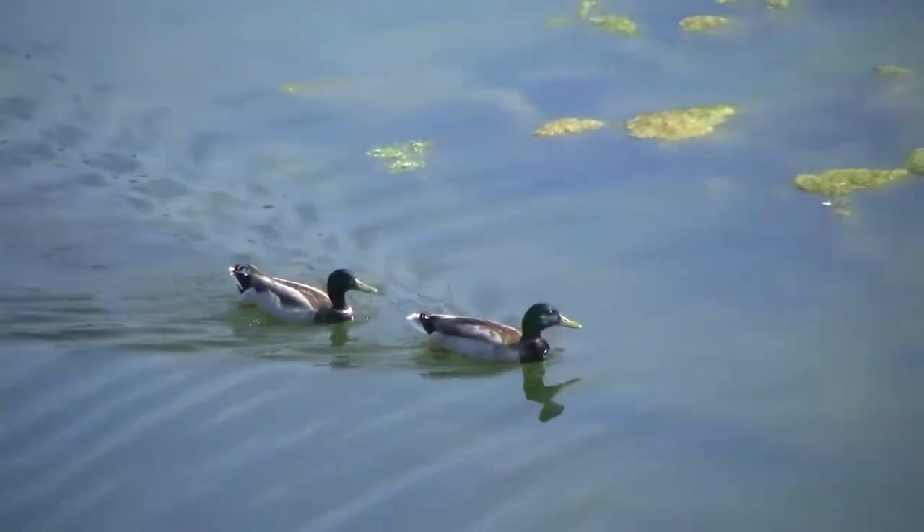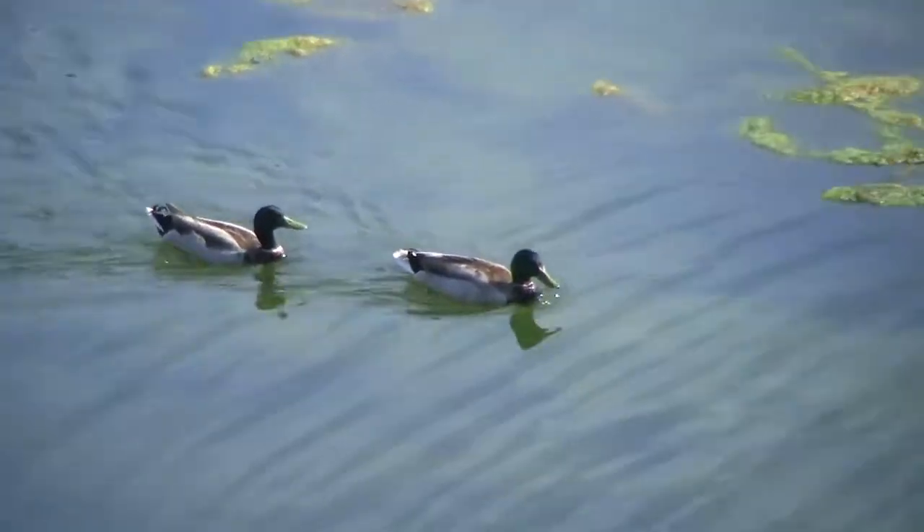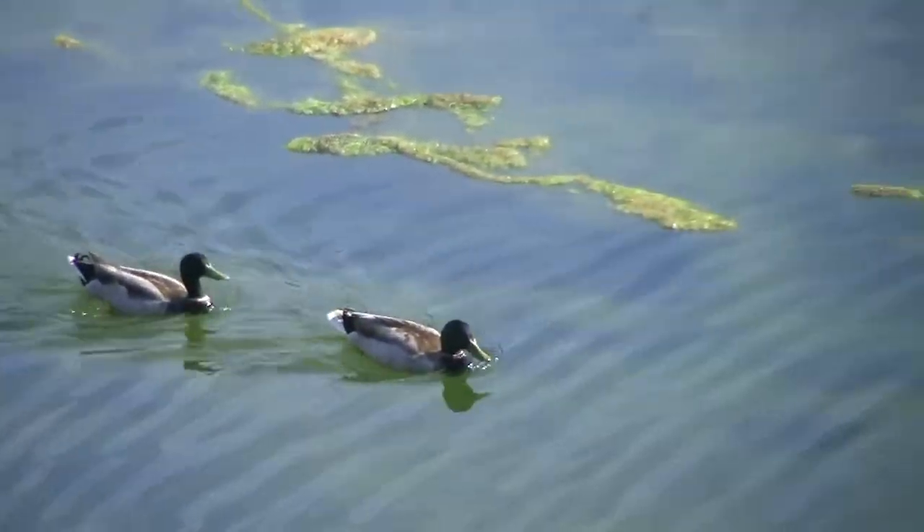Now we see ducks swimming in the water at the Bologna Wetlands. Fascinating.